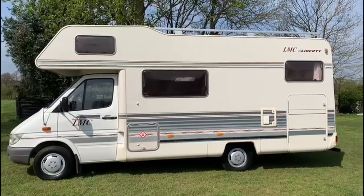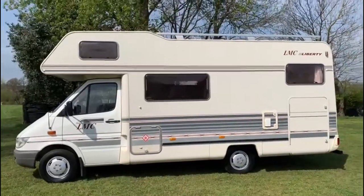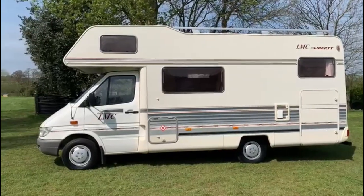Hi, my name's John from SellMyMotorHomeUK.com. You can also find us on Facebook, SellMyMotorHome. Here today we're selling a customer's vehicle.